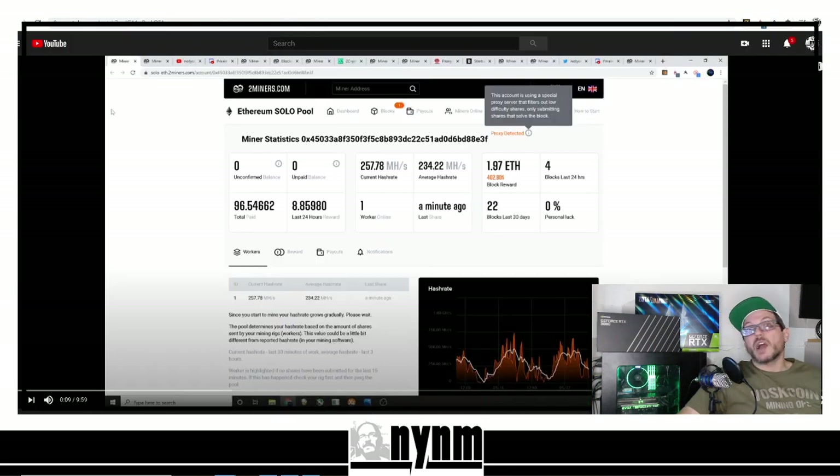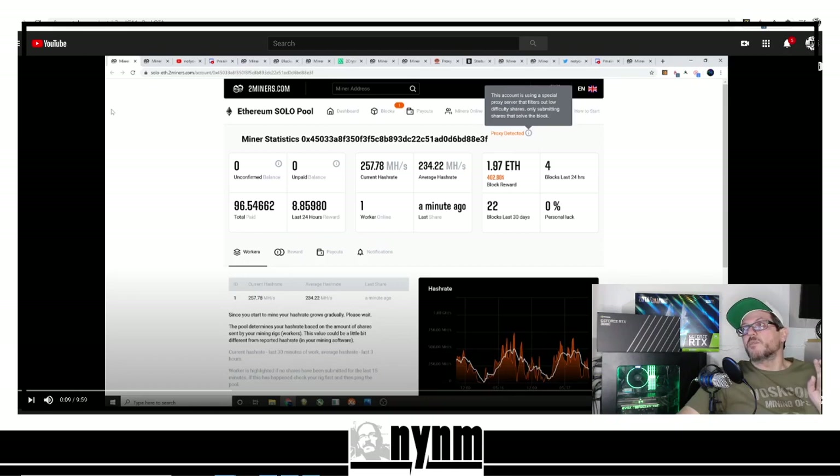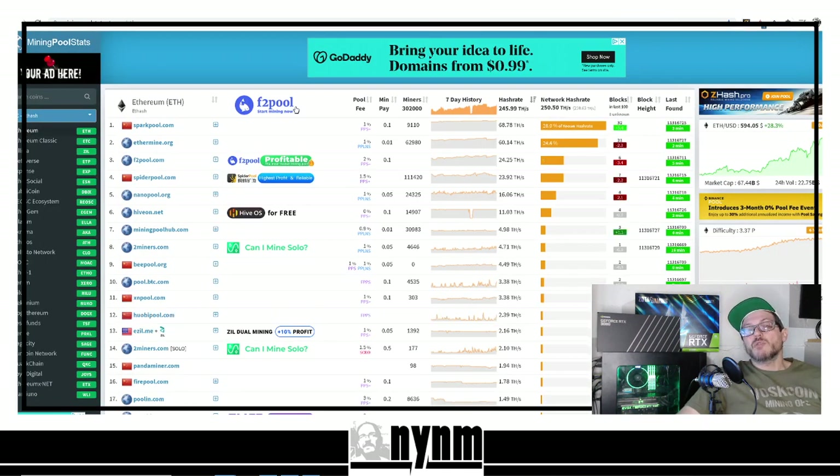Thank you again to I Mine Blocks for having a video showing how to set up a Dwarf Pool stratum proxy. We're able to use that same stratum program to set up a solo mining proxy as well as standard pool proxies for any mining pools. There are other proxy miners out there — you can actually build your own. If you head over to Google and try to search 'Ethereum proxy mining,' you're not going to find a whole lot, which is why it's difficult. Miners, especially when something's good, might try to keep things to themselves.